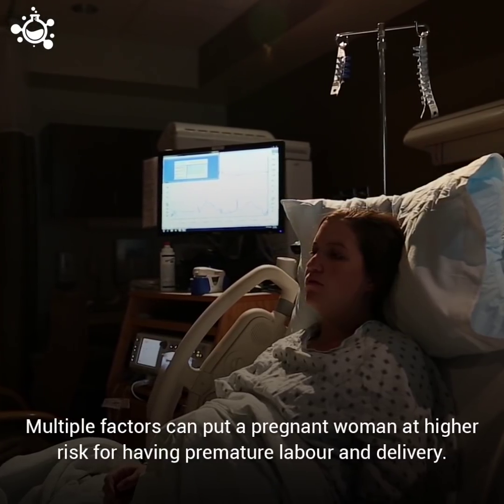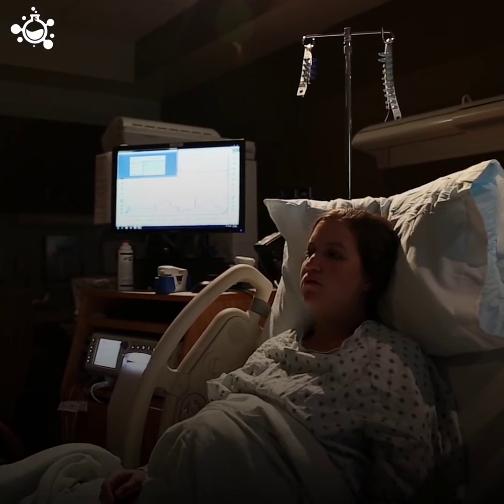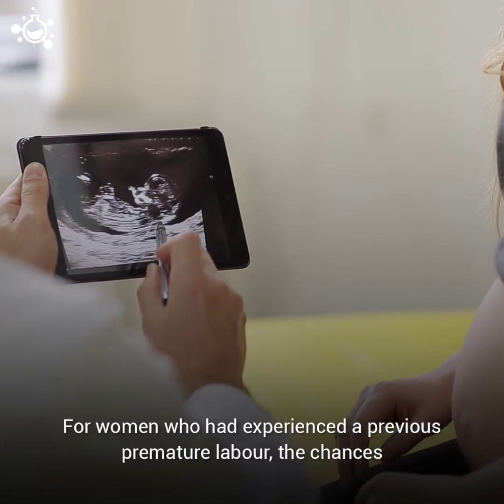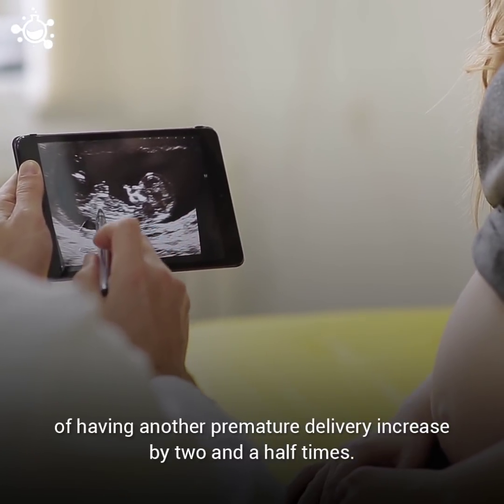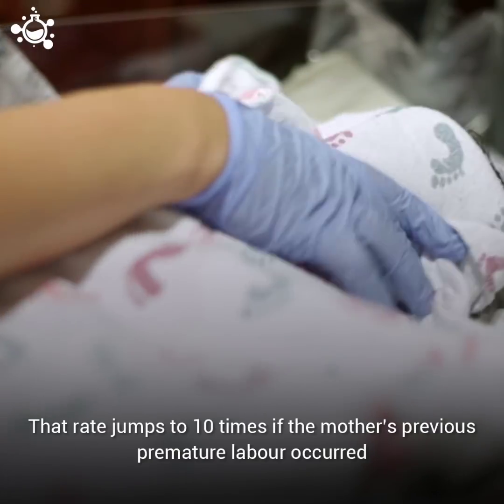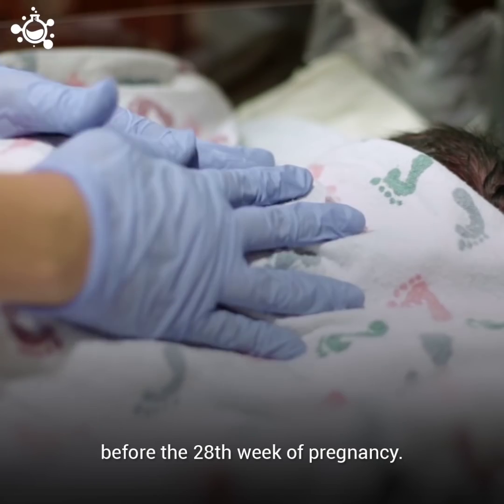Multiple factors can put a pregnant woman at higher risk for having premature labor and delivery. For women who had experienced a previous premature labor, the chances of having another premature delivery increase by two and a half times. That rate jumps to 10 times if the mother's previous premature labor occurred before the 28th week of pregnancy.